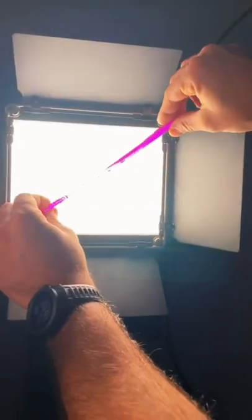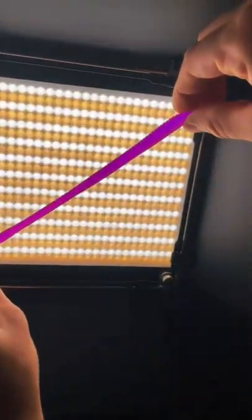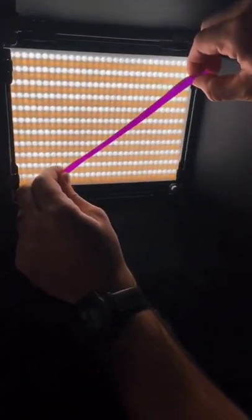Watch what happens when you put it up to the light, though. It is a legitimately fluorescent purple. There is no getting around it — that thing is glowing in the dark. Unbelievable. One of the coolest effects I've ever seen on a soft plastic bait.